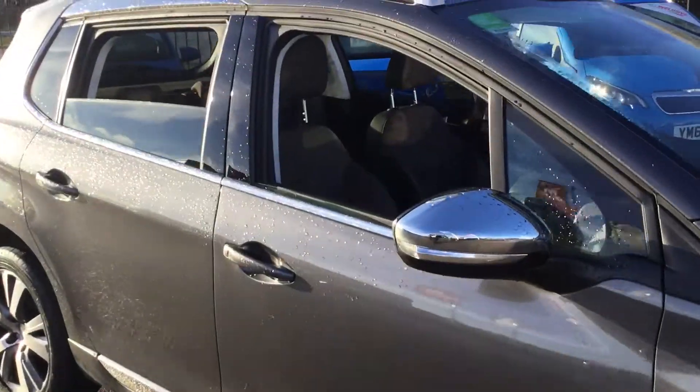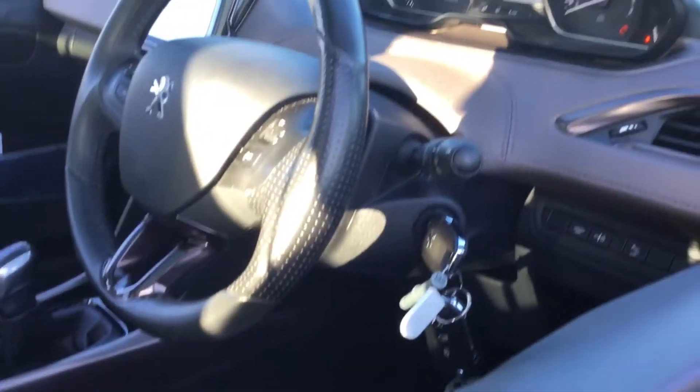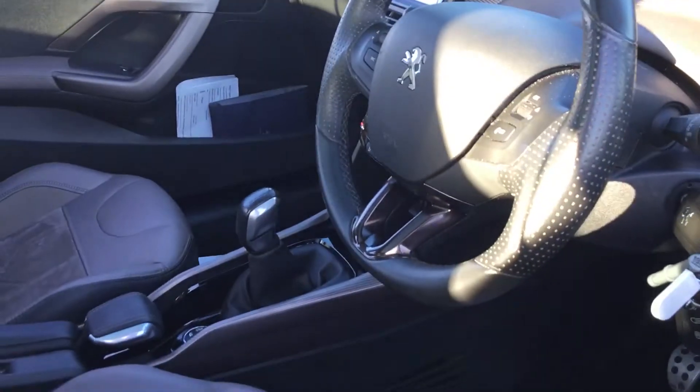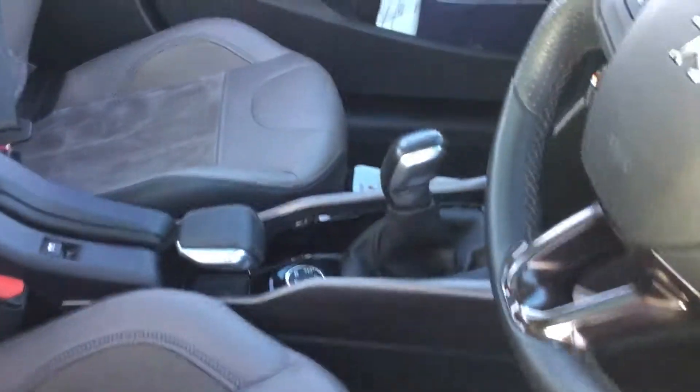Take a quick look inside — you've got half leather, panoramic glass roof, automatic lights, automatic wipers, and full DAB radio on the colour touch screen. You also get Peugeot's grip control as well.